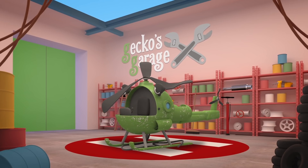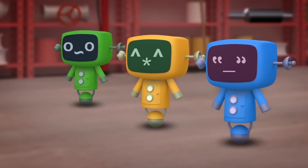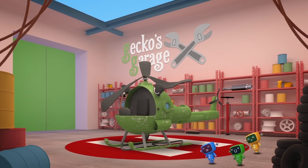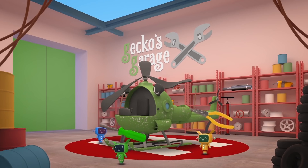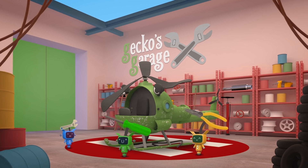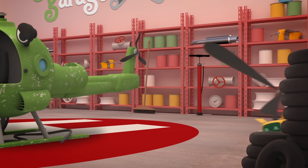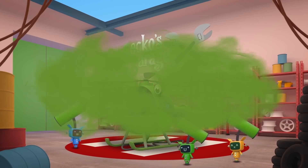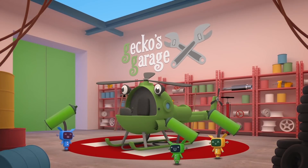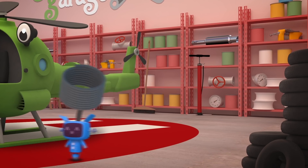This looks like a job for the Mechanicals - Go Go Mechanicals! I'm really sorry, Helen, you're in such a sorry state. The mechanicals will fix you up and you'll soon be feeling great. They'll swap your broken rotors, spray your scratches and much more, and fit a thicker cable to your winch - far, far stronger than before.